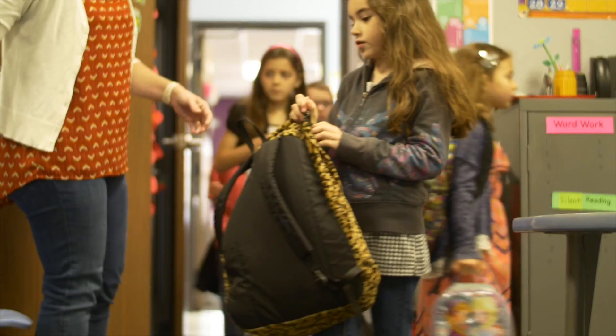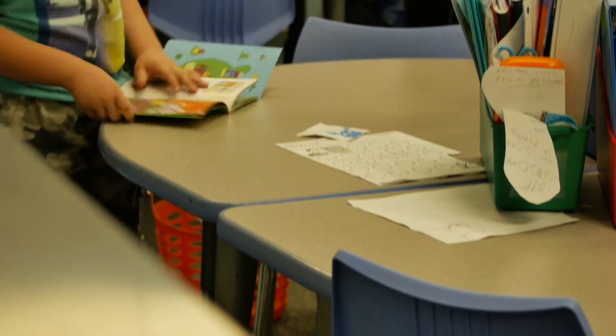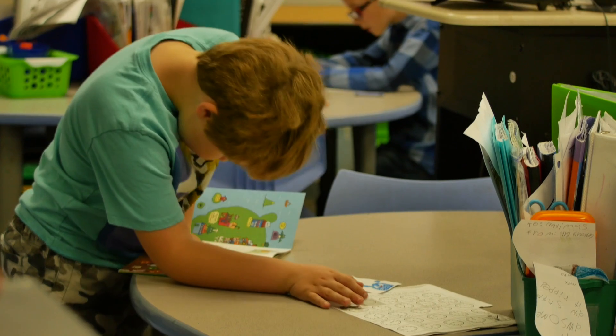My name is Valerie Walker. I came to Springs six years ago. This is my sixth year teaching second grade, which I love. I love the age group, I love their curiosity, I love their personalities at this age.